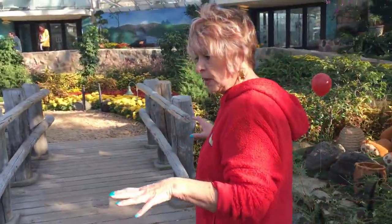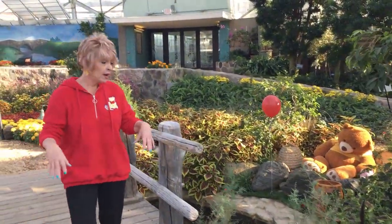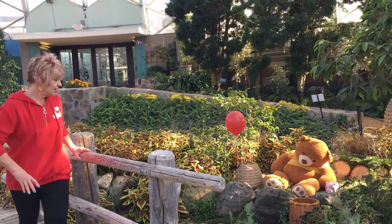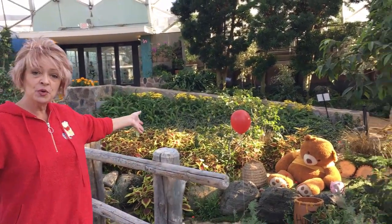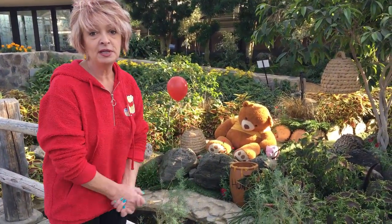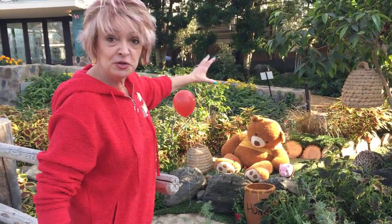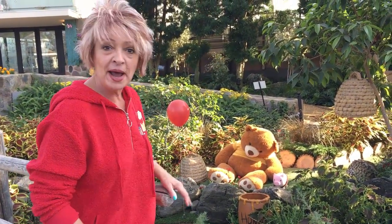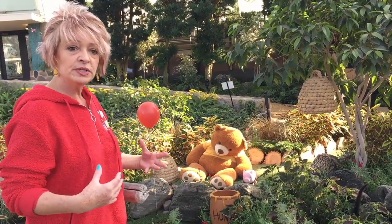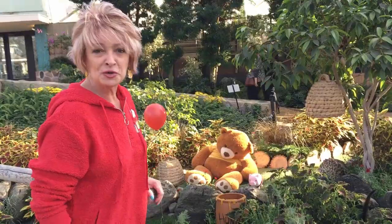Throughout the dome you'll notice different areas that represent each one of the characters. Here I am on Pooh Sticks Bridge, and you're going to see Winnie the Pooh with his honey pots and the red balloon, and little Piglet sitting next to Winnie the Pooh. Notice the beehives in the tree — they're made out of wicker baskets. Bert took different items and used them to inspire the different pieces of the story.